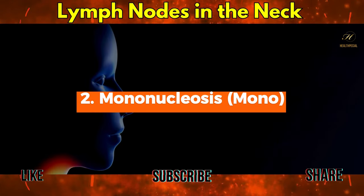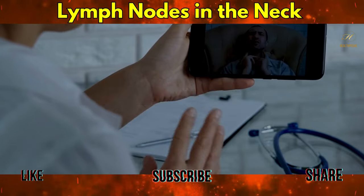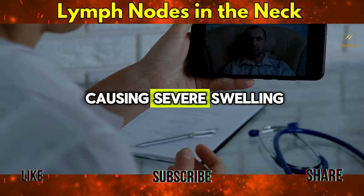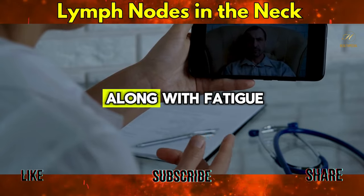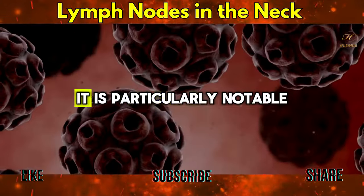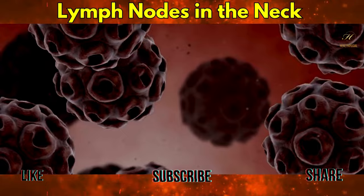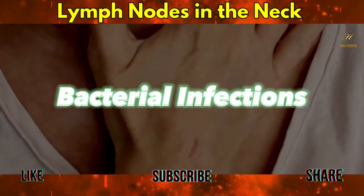Mononucleosis (Mono): caused by the Epstein-Barr virus, mono is known for causing severe swelling in the lymph nodes along with fatigue, sore throat, and fever. It is particularly notable for its impact on the cervical lymph nodes.